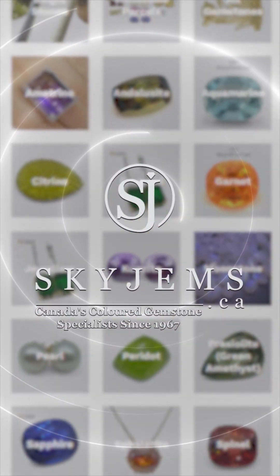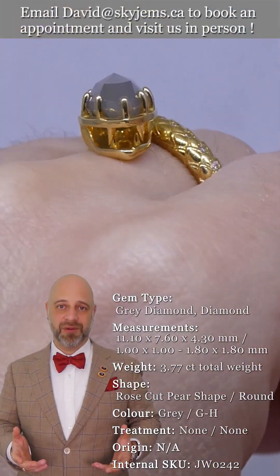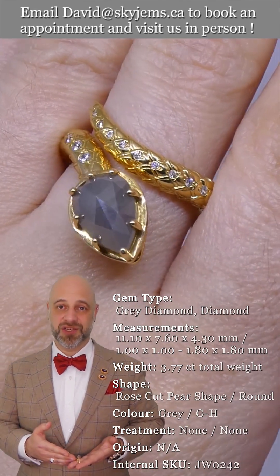SkyGems.ca has Canada's largest selection of fine quality colored gemstones and colored gemstone jewelry. Hi everyone, David Sod here from SkyGems.ca — thank you so much for joining me so I can show you and tell you all about this incredible piece.